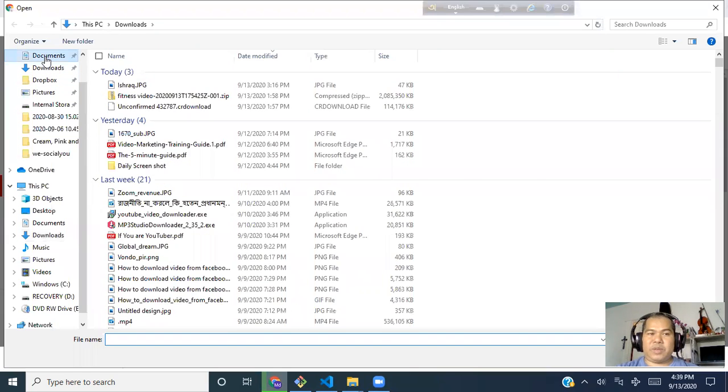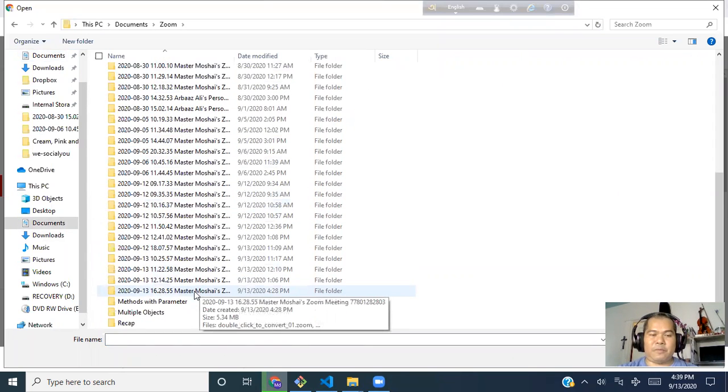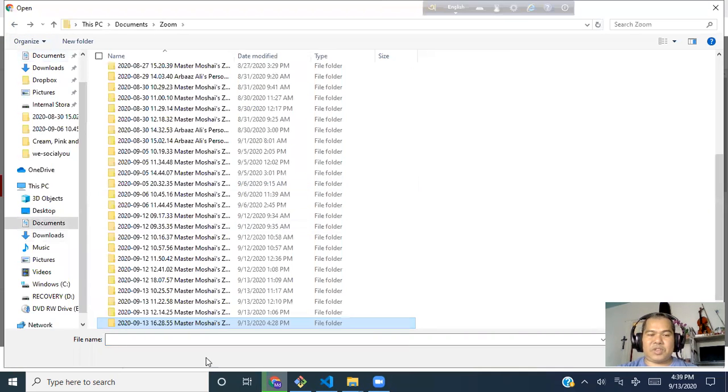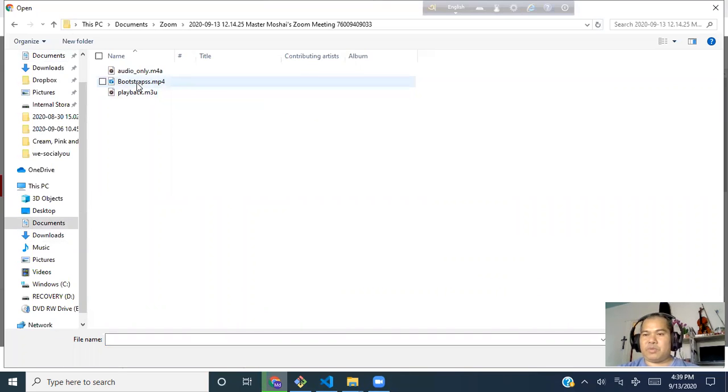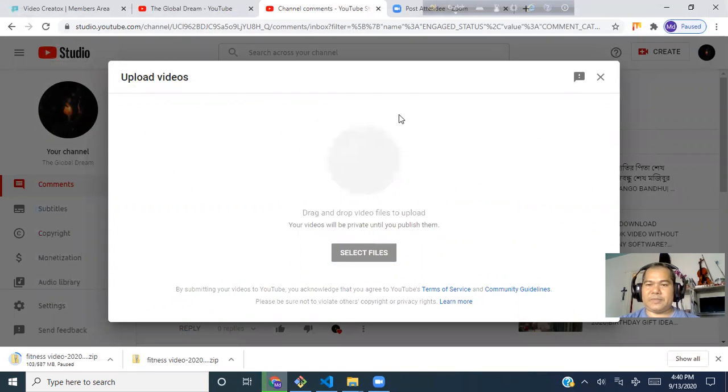I record most of my videos using Jing. I'm going to show you how I upload a video from Jing. I select the file — let's say it's a Bootstrap tutorial — I take it and upload it from here. Before you upload, always check the name of the file and rename it with your keywords. For example: 'Bootstrap Made Easy.' Then I choose the file, click Open, and it starts uploading.